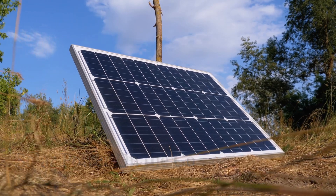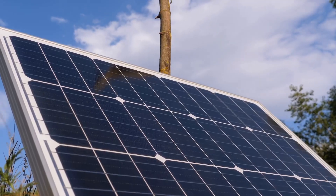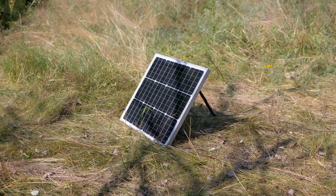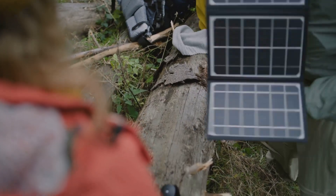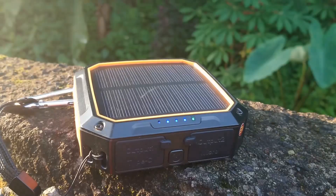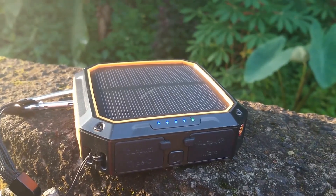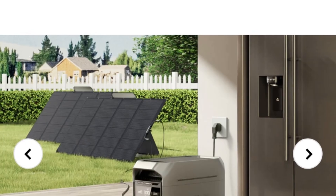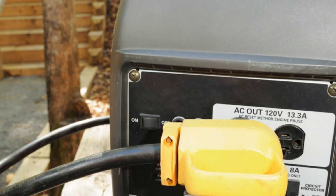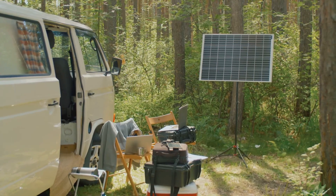The EcoFlow Delta 3 Plus loves the sun. Connect it to solar panels, charge it with clean energy, and reduce your reliance on the grid. Imagine you're camping in the wilderness — the sun is shining, your Delta 3 Plus is charging, and you have all the power you need. No noise, no fumes, just pure, clean energy. The Delta 3 Plus is portable. Take it anywhere — camping, on road trips, to the beach. Power your adventures with the sun.